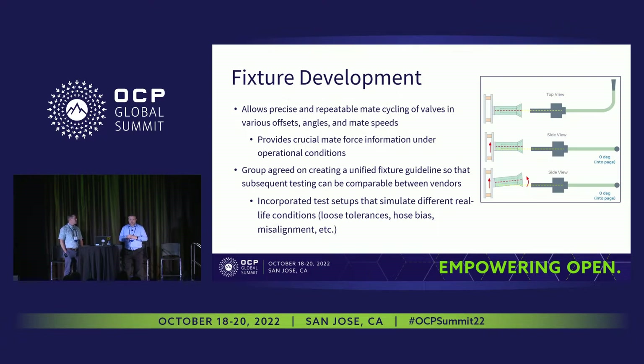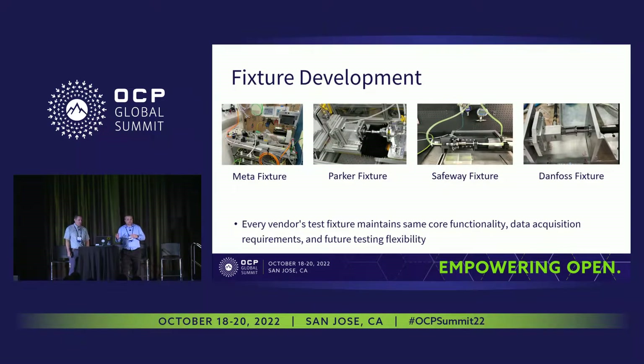Part of that was the fixture development. My group and everyone else within the whole CLA really put a lot of effort into making sure the fixtures were consistent, because we need precise, reliable data. We had to standardize on the mating speeds and all the different mate forces to get all the operational conditions correct. We went to a unified fixture guideline so this guideline would be able to incorporate all the different test setups — we can test at all four different sites and have confidence in the results. The different setups from Meta, Parker, Safeway, and Danfoss aren't constructed exactly the same way, but they all connect at the same speeds, measure the same forces, and capture hose bias within each one.